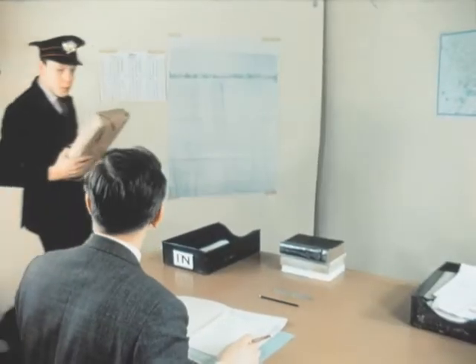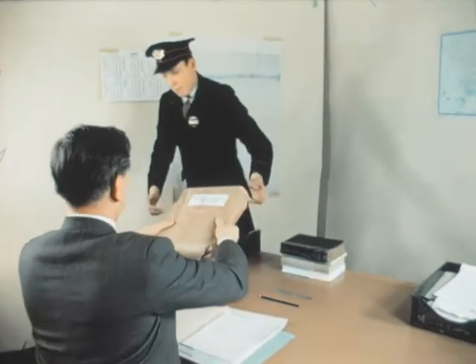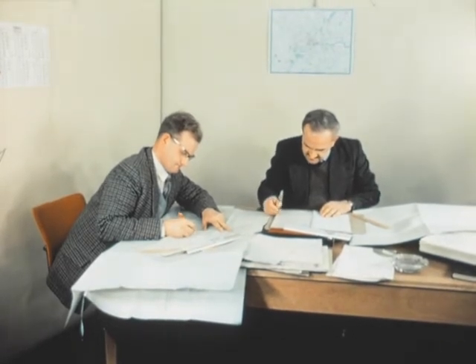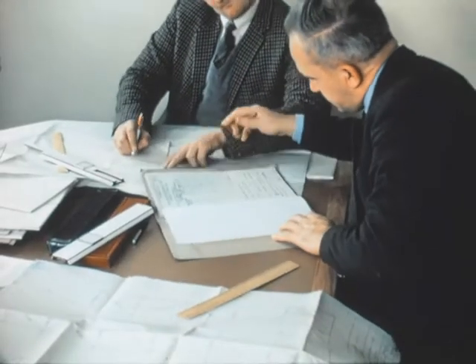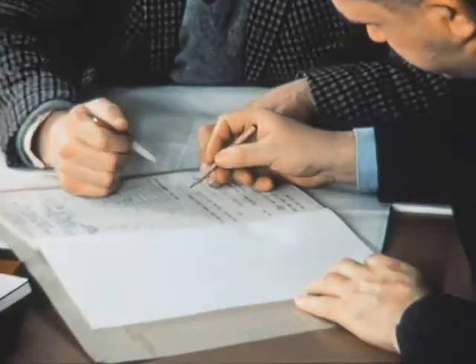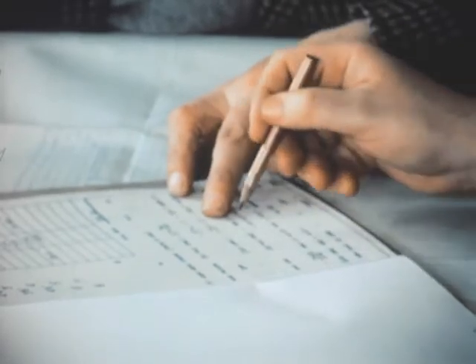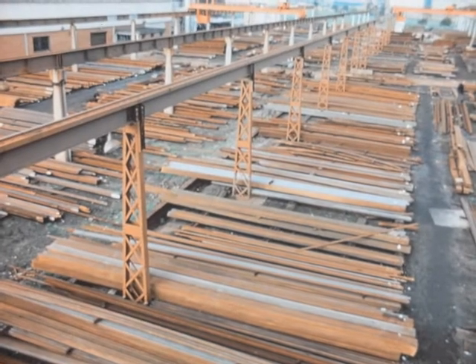The arrival of the tenders from contracts department allows the work of design checking to commence. The engineer ensures that the designers of the structures have correctly interpreted the specification. The tenders are adjudicated and the order placed.